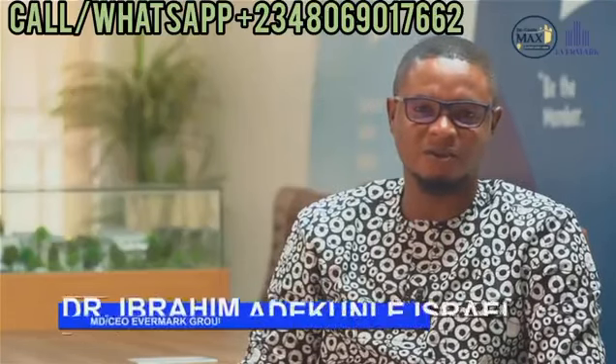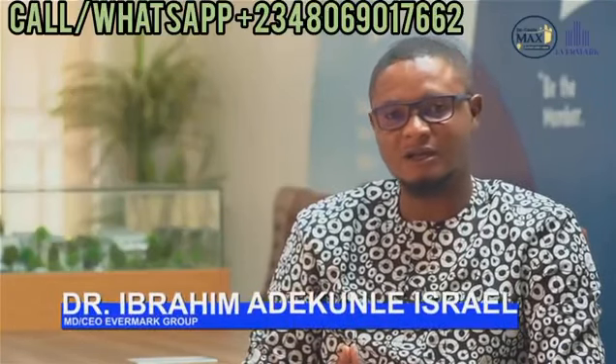Hi viewers, I'm Dr. Ibrahim Adekun, founder of Evermark Consume Properties Ltd. Very quickly, I would like to tell you about an amazing project that we have at hand, called the Castle Marks.